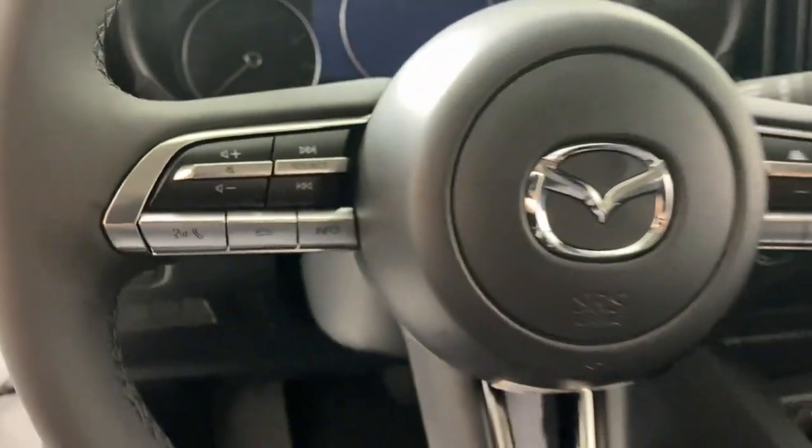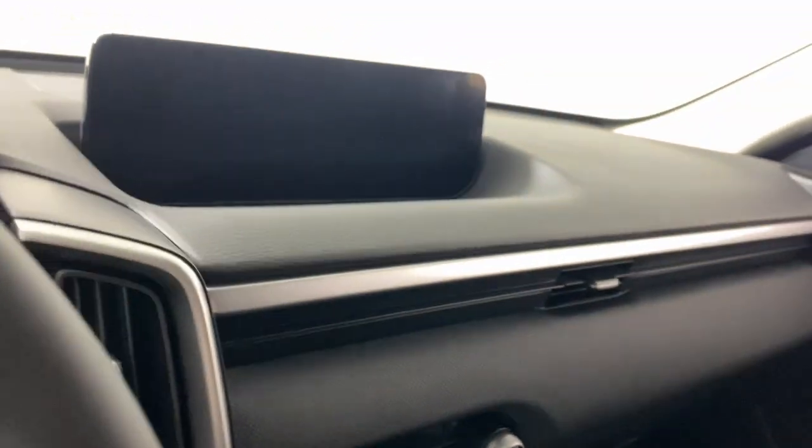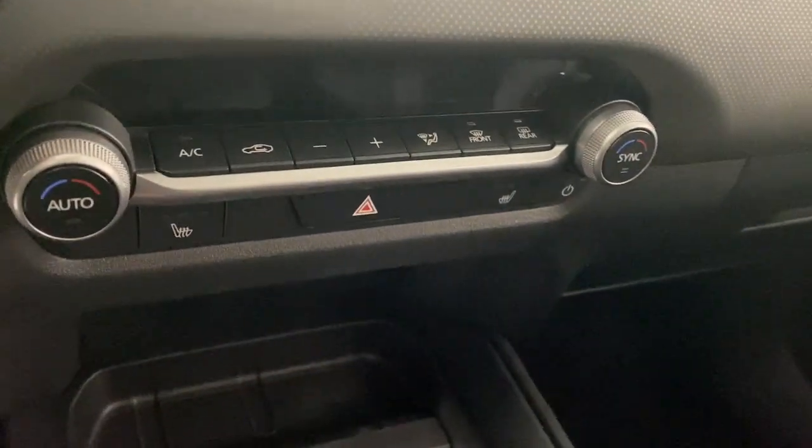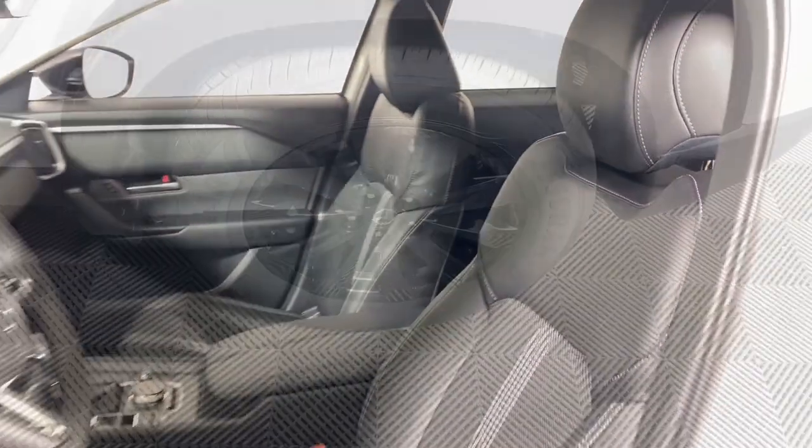These are just some of the great options this vehicle comes with: Apple CarPlay and/or Android Auto, keyless entry, backup camera, power liftgate, heated mirrors, dual zone AC, steering wheel audio controls, power driver seat, alarm, and heated front seats.